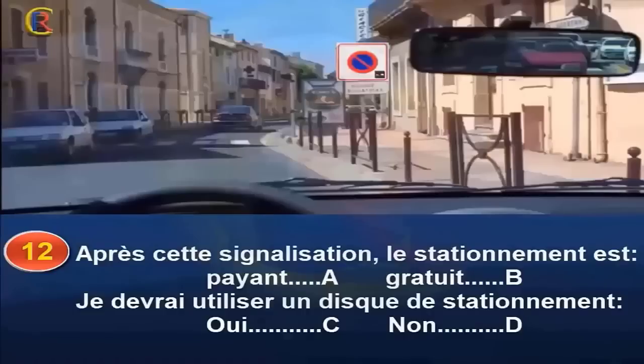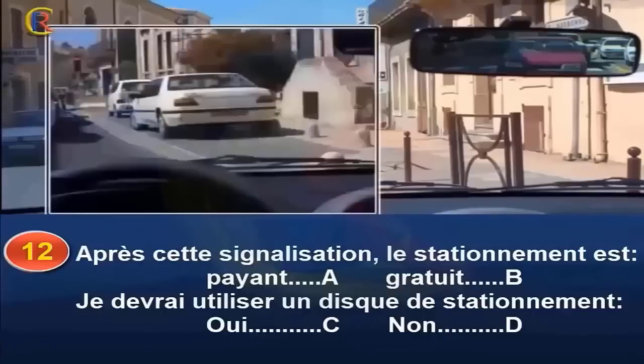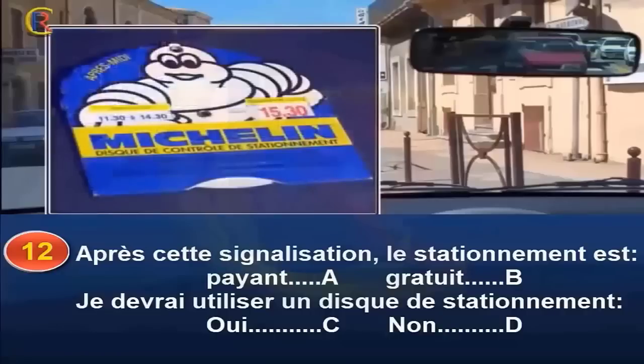Après cette signalisation, le stationnement est-il payant (réponse A), gratuit (réponse B), ou dois-je utiliser un disque de stationnement (réponse C : oui / réponse D : non) ? Vous allez entrer dans une zone bleue où le stationnement est gratuit mais à durée limitée. Vous devrez utiliser un disque de stationnement. En réglant votre disque sur l'heure d'arrivée, il indiquera l'heure à laquelle vous devrez quitter le stationnement, sous peine d'être verbalisé. L'usage du disque n'est pas obligatoire le dimanche et les jours fériés. Réponse B et C.